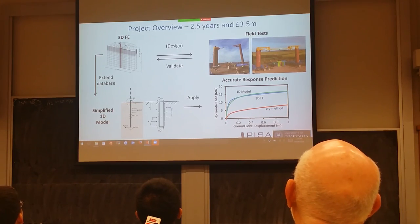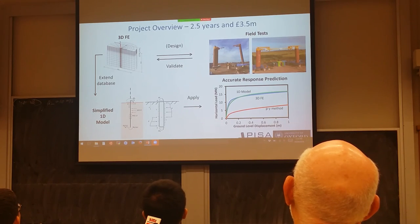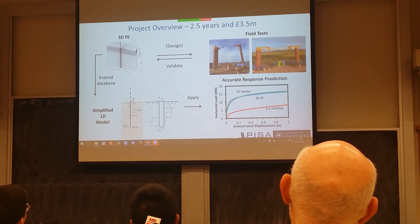So how did we go about addressing this? The idea was to base new methods on a series of large diameter pile tests. Testing a monopile at full scale was prohibitively expensive, so about the largest size we could go to was about two meters diameter. We tested a series of piles up to two meters diameter, and used these field tests to validate a finite element analysis. A very carefully conducted finite element analysis of the field tests was checked against the physical results until we were satisfied it was a good representation of the field tests.